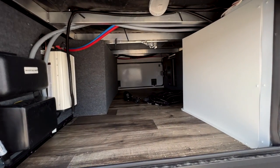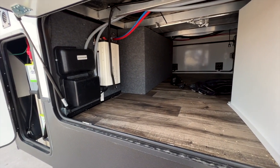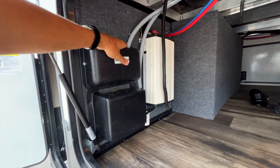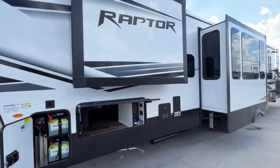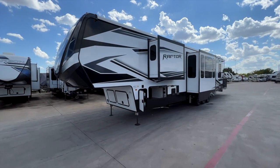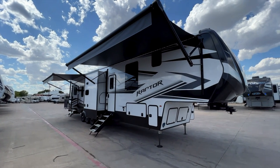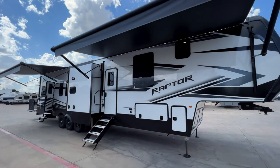This is the biggest storage compartment I've seen on a Raptor toy hauler. It has the 400-watt solar system, with an inverter here, and you can add another inverter if you want to expand. This already comes with two 200-watt panels on the roof — one on each side — keeping your lithium batteries charged and running several outlets inside the RV off 12-volt power. You can expand the solar system, add more batteries, or add another inverter to get more power to different components.